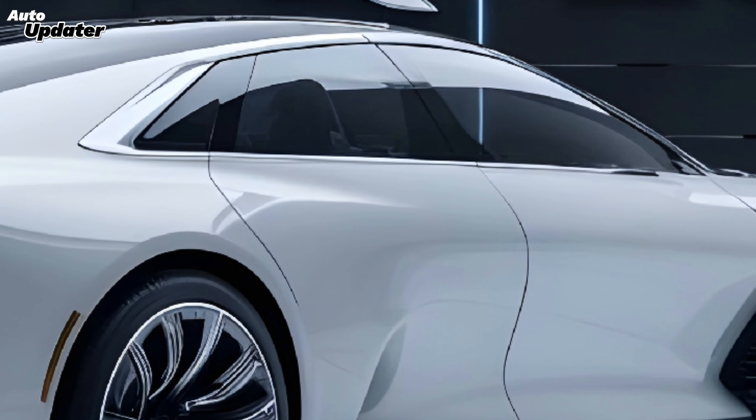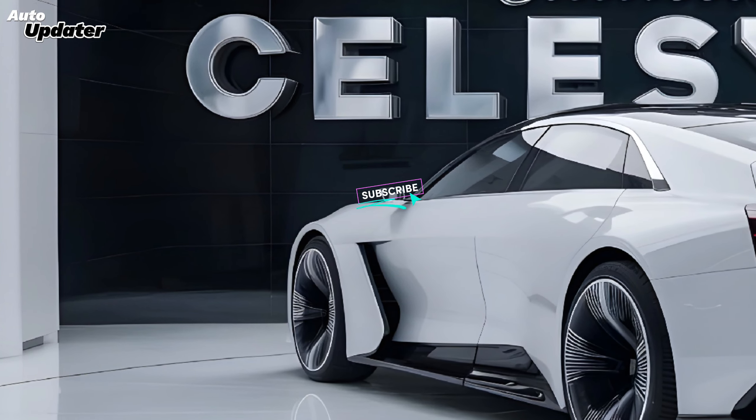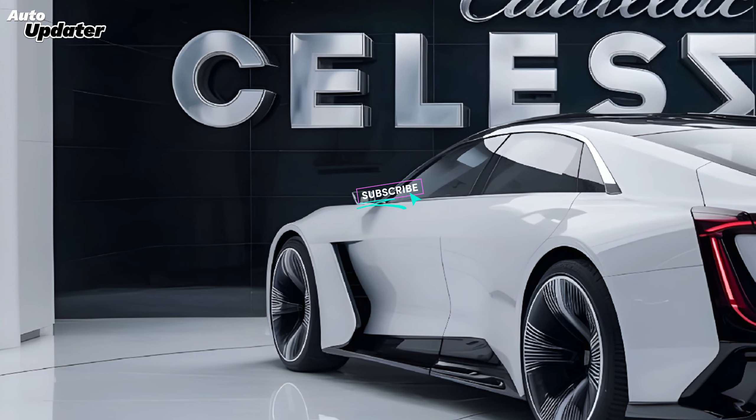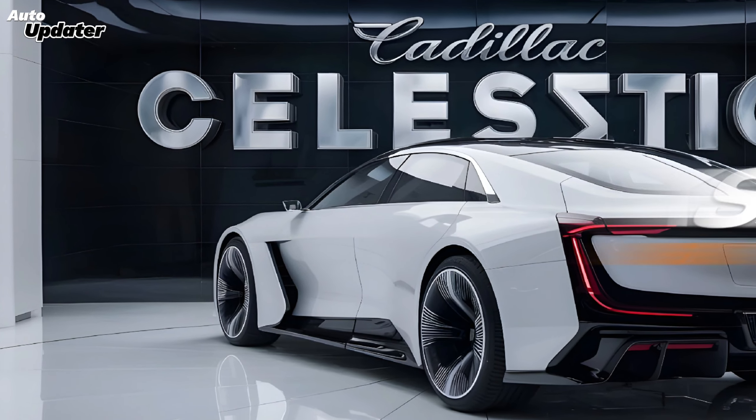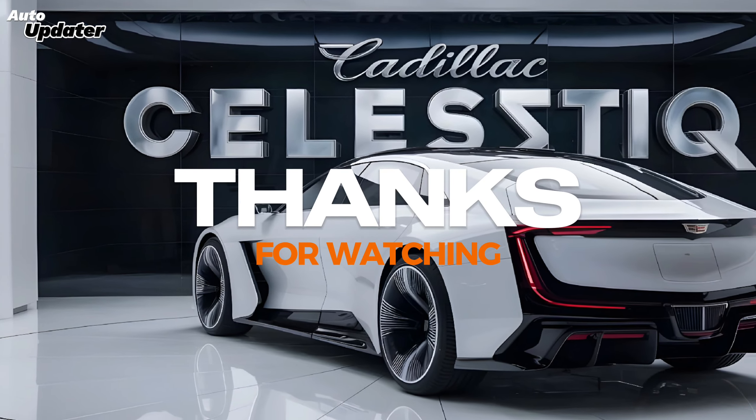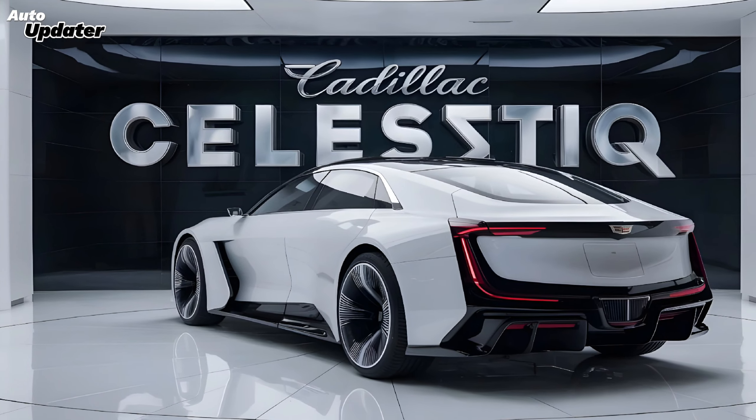The Cadillac Celestiq is more than just a car — it's a testament to human ingenuity and a celebration of luxury. It's a vehicle that redefines the automotive experience. If you're seeking the ultimate in automotive opulence and performance, look no further than the 2025 Cadillac Celestiq.